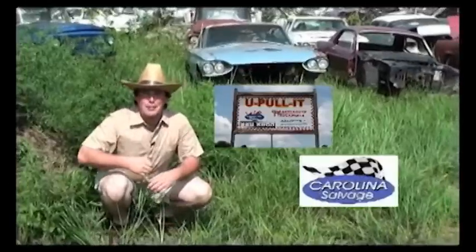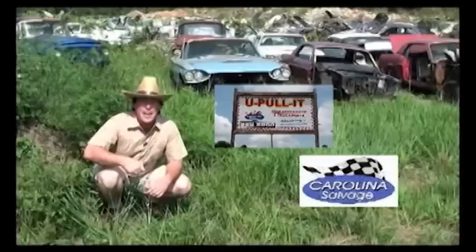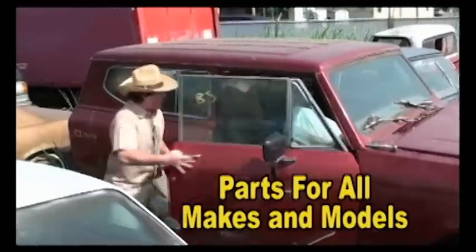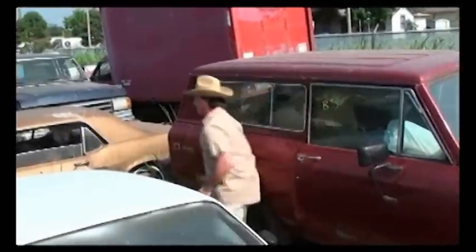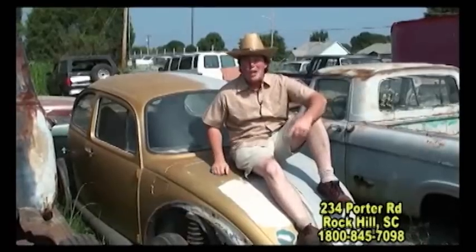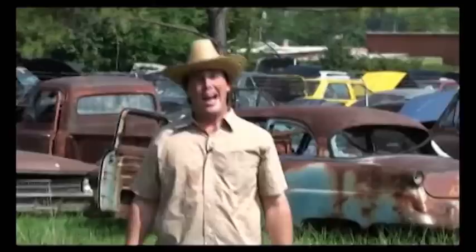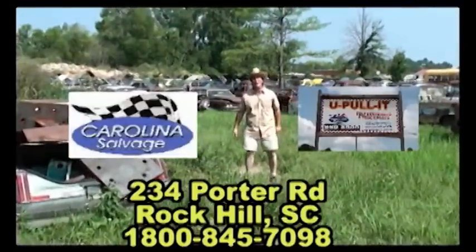Hey boys and gals! I'm here at Carolina U-Pullet in Rock Hill where you pull the parts yourself to save money. We found some wild beasts — a wild Mustang, a Thunderbird, an Impala with some great parts. Here at Carolina U-Pullet in Rock Hill, no matter what you call, they got the part right here. Carolina Savage, Carolina U-Pullet in Rock Hill.